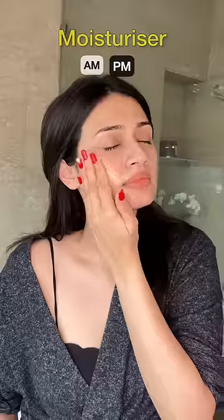Eye creams usually go after serums. If you're using an eye cream, this is the right time to apply it. And if you're not using one, you can just go ahead with your regular moisturizer in the AM and PM routine.